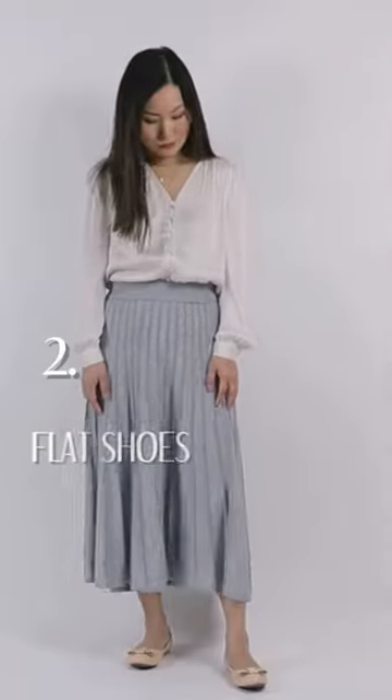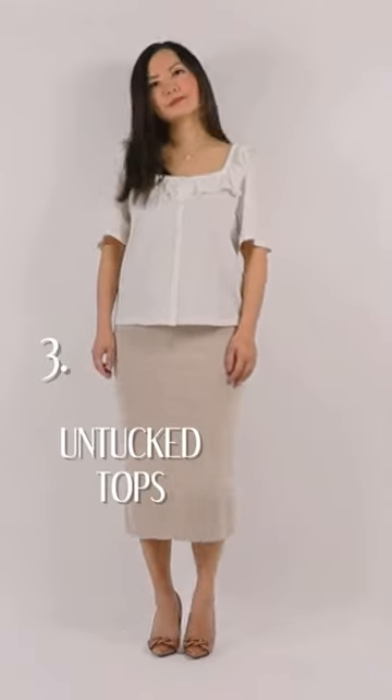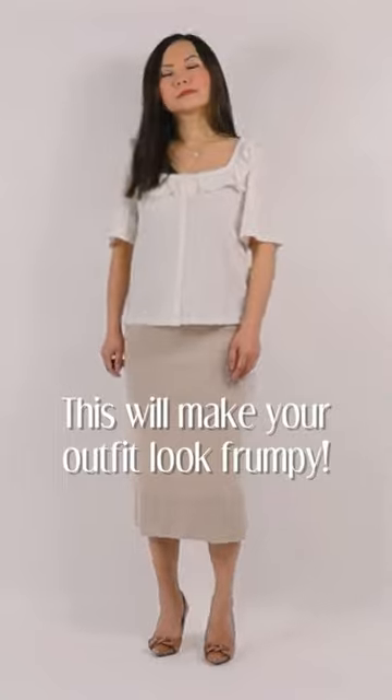Number two: flat shoes. If your midi skirt is long, wearing it with flats will only make your legs look shorter. Number three: untucking your tops. If your top is too long, it's going to make your legs look too short.